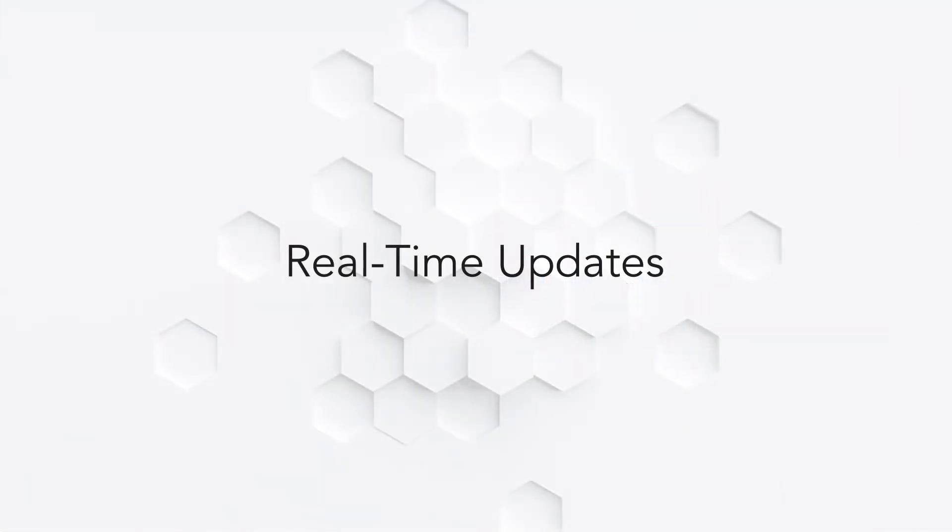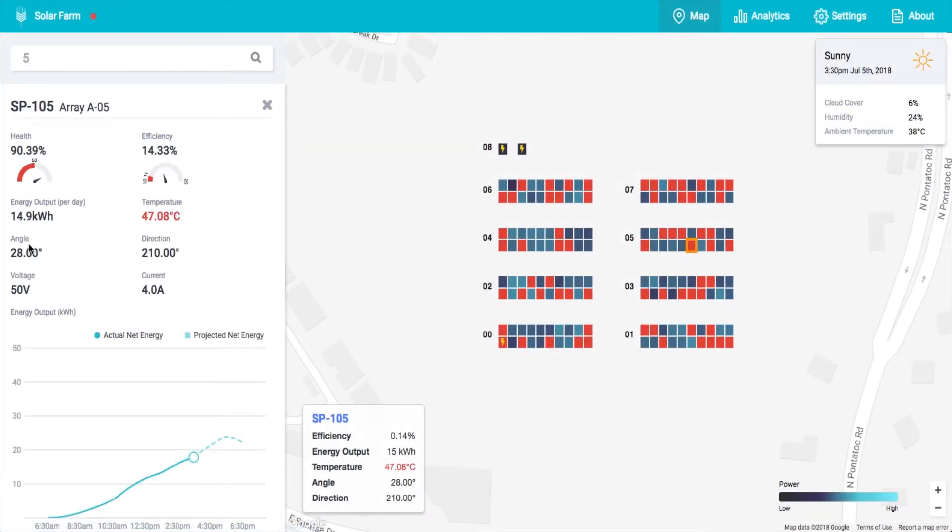These insights allow operators to monitor their farm statistics on energy efficiency, as well as take weather forecasts into account to help project accurate energy output.